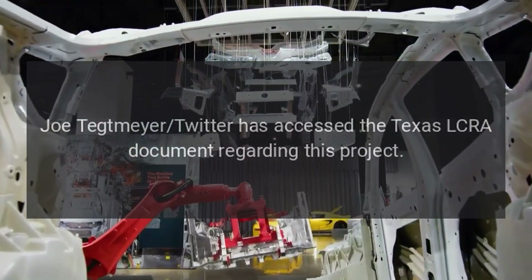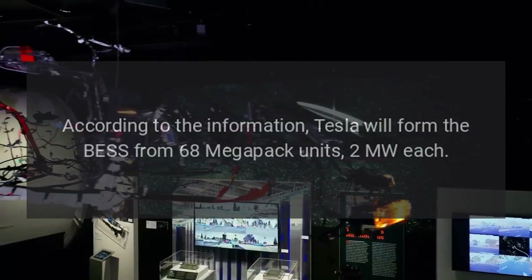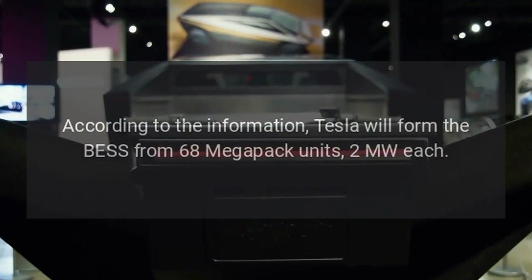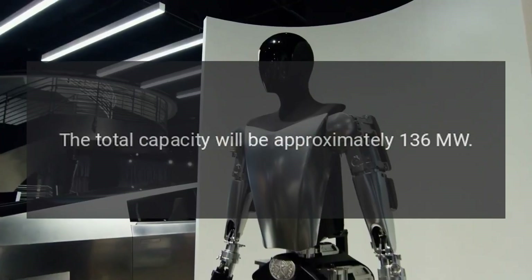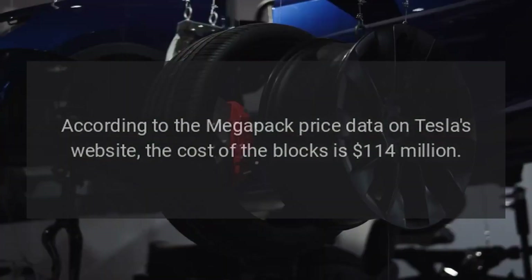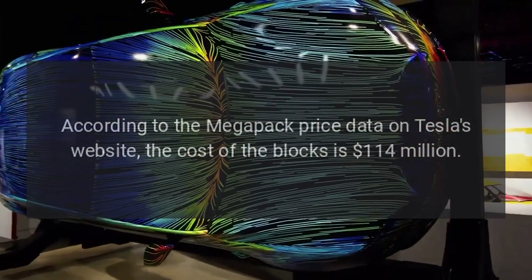Joe Tetmeyer on Twitter accessed the Texas LCRA document regarding this project. According to the information, Tesla will form the BESS from 68 Megapack units, 2 Megawatts each. The total capacity will be approximately 136 Megawatts. According to Megapack price data on Tesla's website, the cost of the blocks is $114 million.